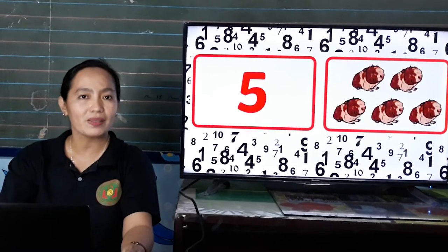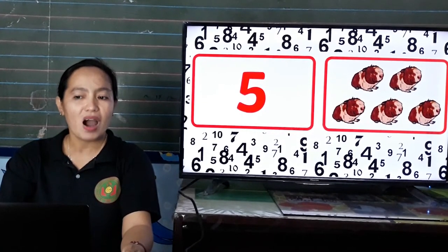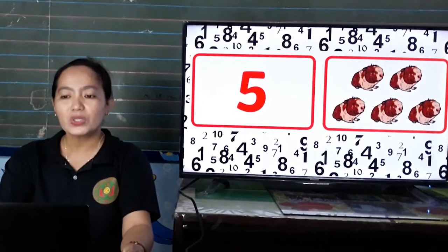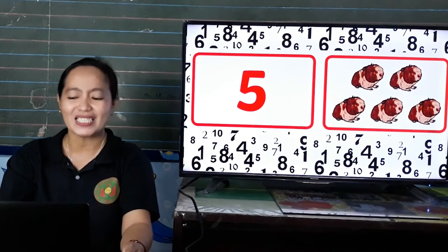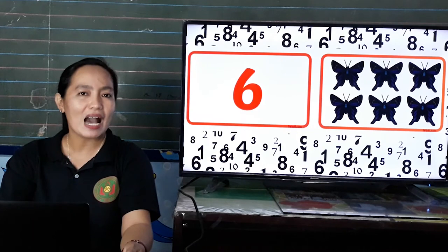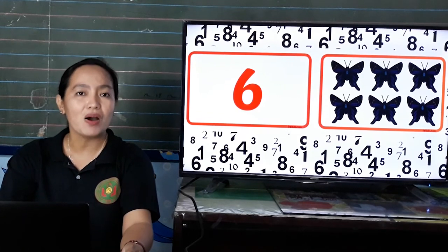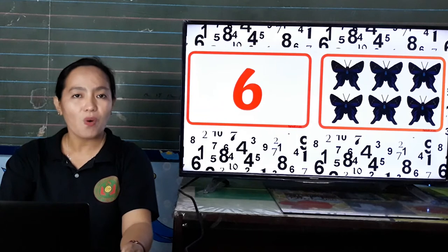Next, what number is this? Yes, number 5. Everybody say 5. 5. And how many puppies do we have? Let us count. 1, 2, 3, 4, 5. We have 5 puppies. Next, what number is this? Yes, number 6. Everybody say 6. 6. And how many butterflies do we have? Yes, we have 6 butterflies. Let us count. 1, 2, 3, 4, 5, 6. 6 butterflies.